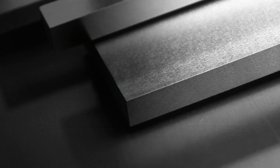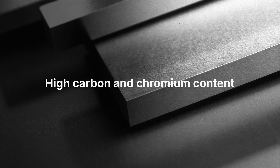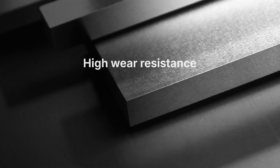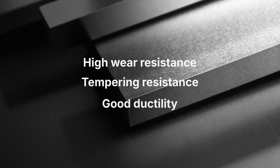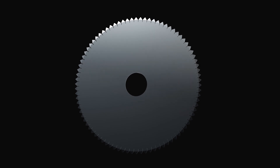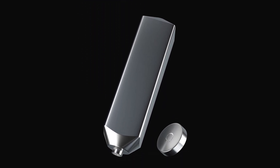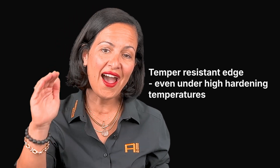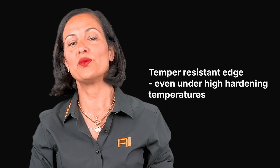But do you know why it's the real deal? Defined by its high carbon and chromium content, D2 Steel emerges as a beacon of high wear resistance, tempering resistance, and good ductility. From cutting tools to punches and dies, D2 Steel proves its worth in the most demanding applications. Need precision? D2's got your back, maintaining its temper resistance edge even under high hardening temperatures, so you can work with confidence every time.